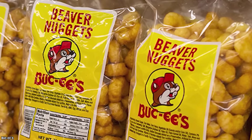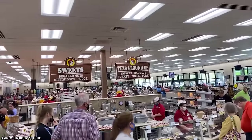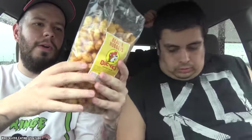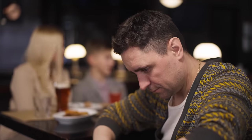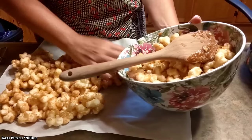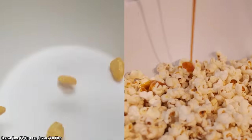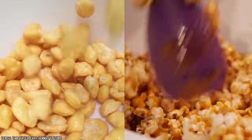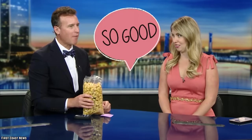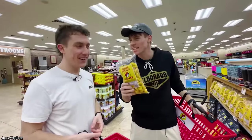Beaver nuggets — the busy beaver's friend. Even beavers need something to sink their ample front teeth into, but when that something is a golden beaver nugget, those beavers are going to have to share. Perhaps Buc-ee's most iconic snack, beaver nuggets are tiny bits of sweet golden goodness. They are crunchy corn nuggets with a brown sugar caramel coating — the crunchy corn treat you get when you take a corn pop and tell it to be more like caramel popcorn.